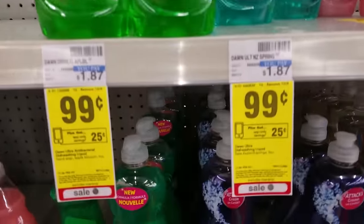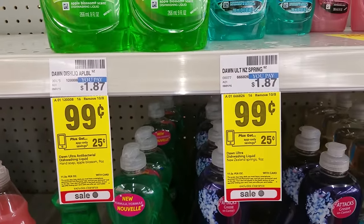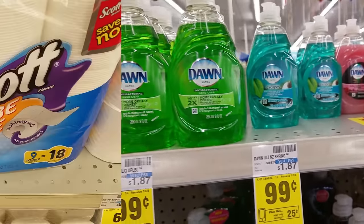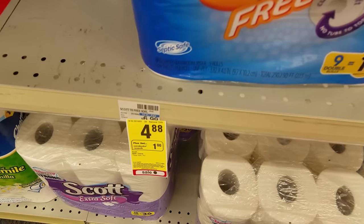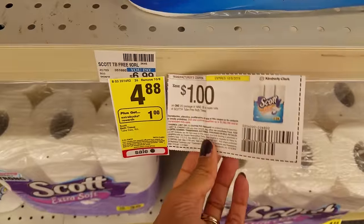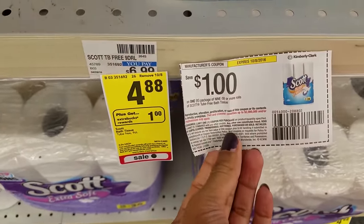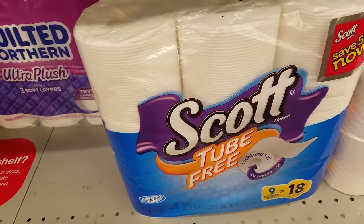Easy deal for Dawn Soap — they're $0.99 each. Get a $0.25 coupon on the CVS app, making them $0.74 each. Get this pack of Scott Tube Free toilet paper for as low as $2.88 — it's on sale for $4.88. Use the $1 coupon and you'll pay $3.88 in-store, get back $1 extra care bucks, making it like paying $2.88 for nine rolls.